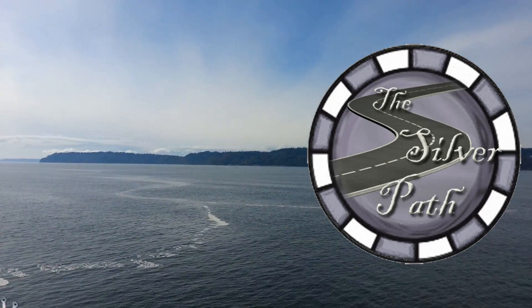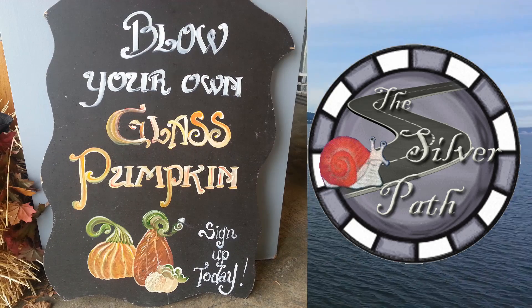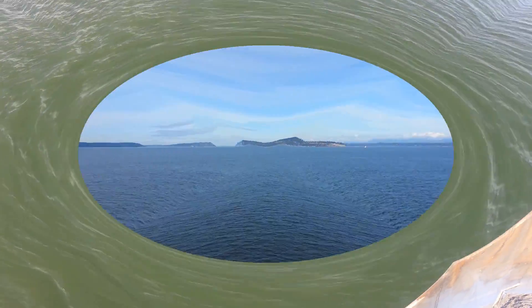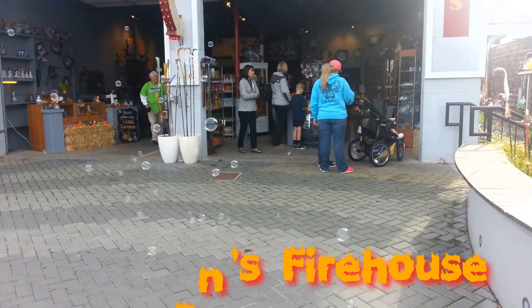Hey everyone. Here's my adventure on the Silver Path to Whidbey Island, where I got to make my own glass pumpkin. I took a ferry all the way across the Puget Sound to Callahan's Firehouse in Langley, where I was greeted by a host of bubbles. They must have known I was coming.